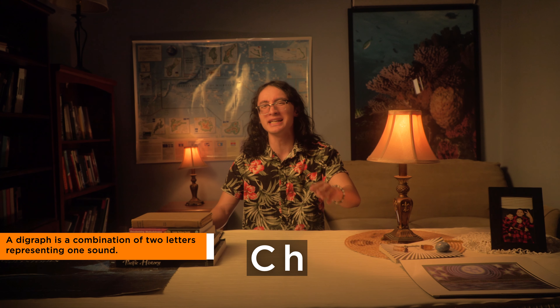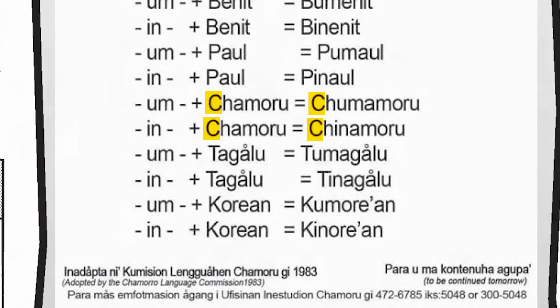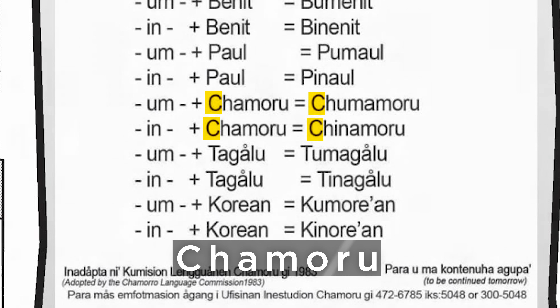Crucially, the 1983 orthography indicates that the digraph CH is to be treated as a single letter to represent the CH sound. However, in line with orthographies of nearly every other language, only the first letter of the digraph is capitalized — C — not the second letter H, resulting in capital C lowercase h-a-m-o-r-u. Keep this info in mind for later.